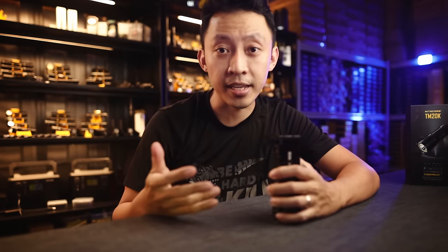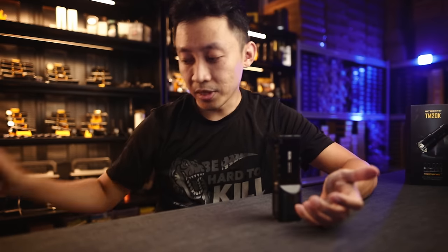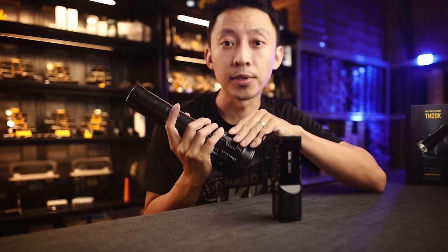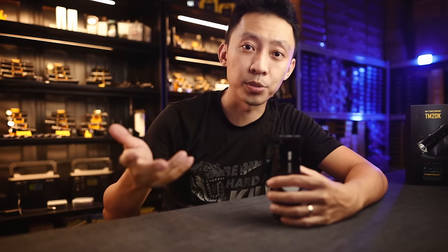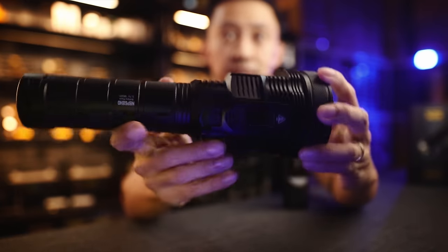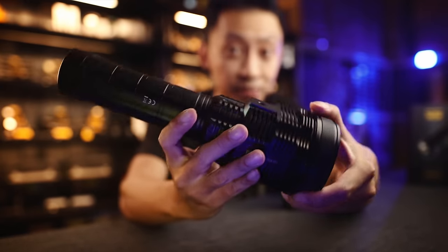Some brands will add fans, others will make it bigger like this — just so the light stays cool longer. But that's something that tactical or professional users don't want. Fans are moving parts, which means they will fail in water, and any kind of sand or dirt will instantly destroy them. Big lights with massive heat sinks are another big no because of their size.